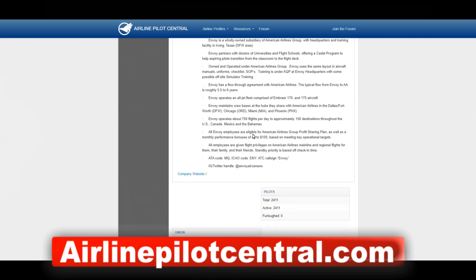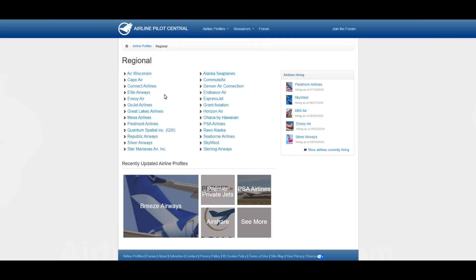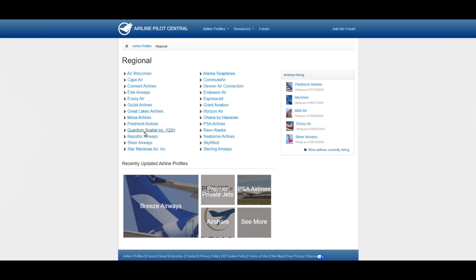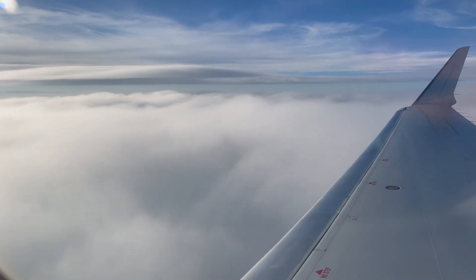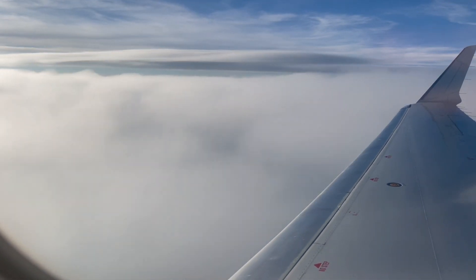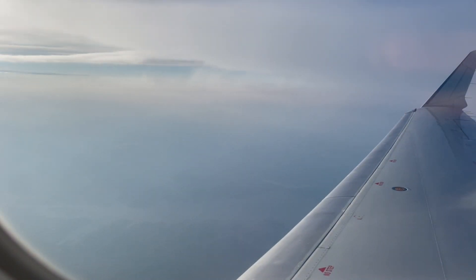If you choose a Part 141 school, most likely you'll already know which airline you're going to, as most of these schools have a flow program giving you priority for an interview with a Part 121 carrier that has a partnership with that school. After a successful airline interview, you'll get emailed a CJO — the conditional job offer. Once you accept, you'll most likely receive a class date for ATP CTP, which takes about a month or so.